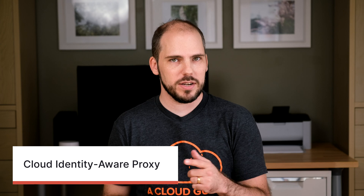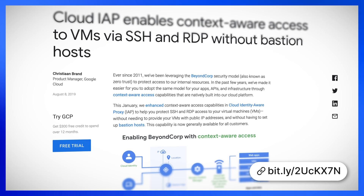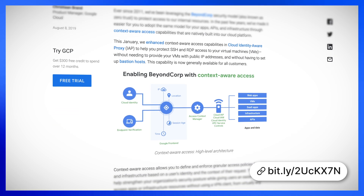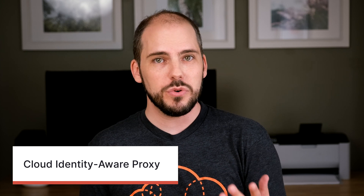Google has just made generally available an important new feature of Cloud Identity-Aware Proxy. IAP now supports context-aware access capability for SSH and RDP to remotely administer machines. IAP has always required that the identity making the connection be authorized, but context awareness means that the connection can also be restricted by things like device security status and location. So you could, for example, disallow any administrative connections made from an unpatched machine.